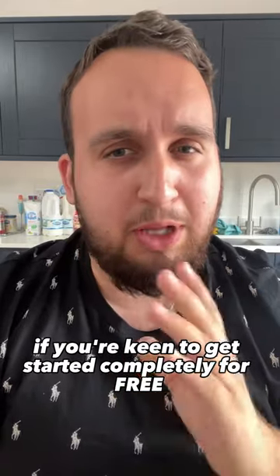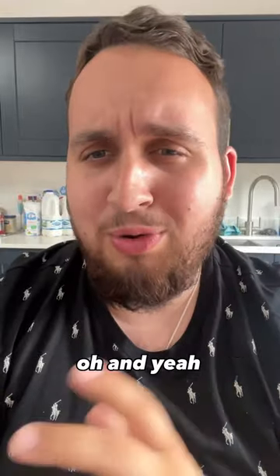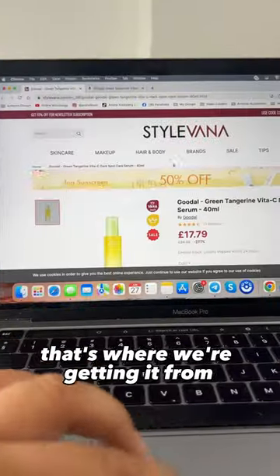If you're keen to get started completely for free, I have an FBA tutorial for you. Just comment 'World Guide' right now and I'll send you one right away. And yeah, product source — that's where we're getting it from.